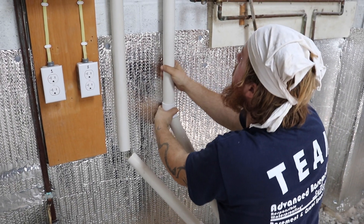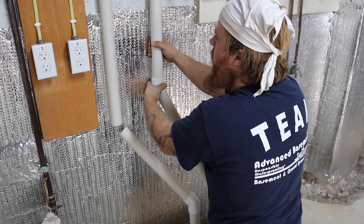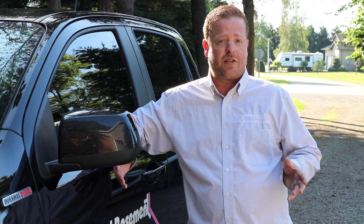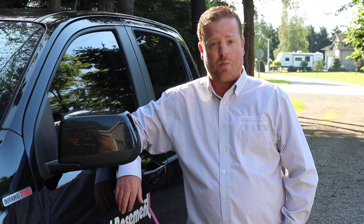That was the first concern — the waterproofing. As far as the bowing walls, we took a look at that, and the great news about Advanced Basement Systems is we can offer our customers three different options for bowing walls.